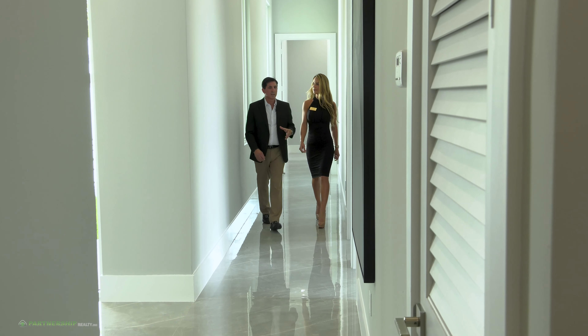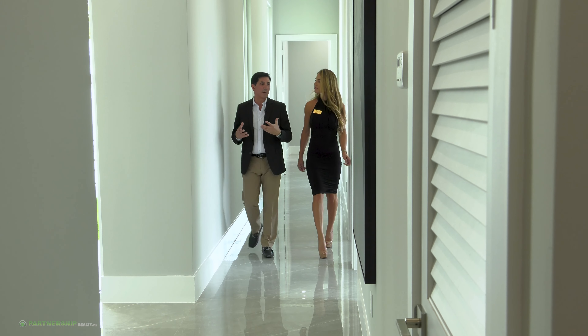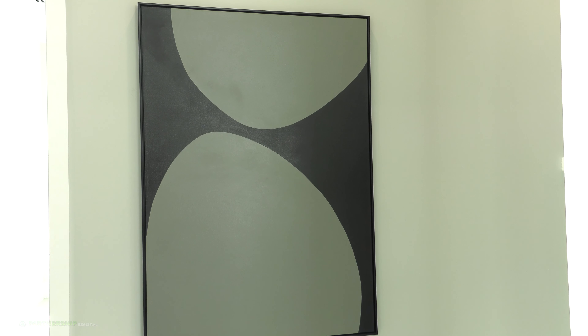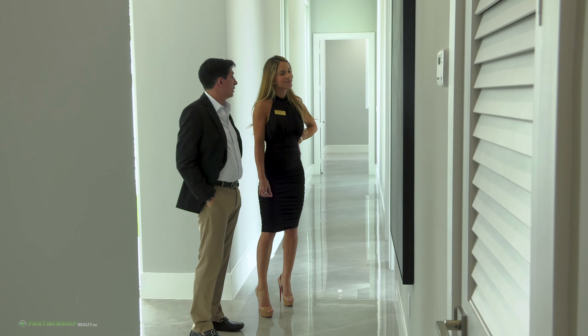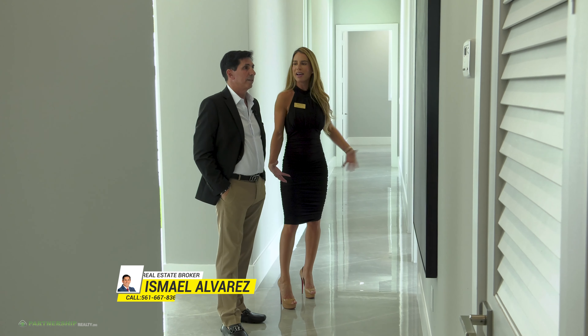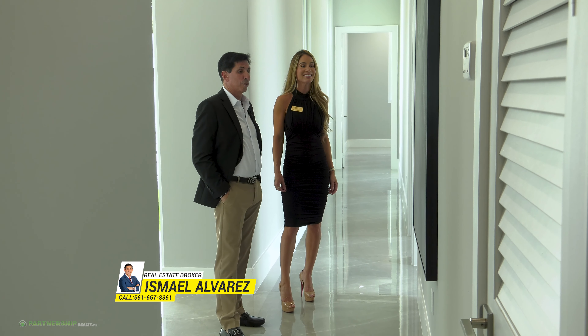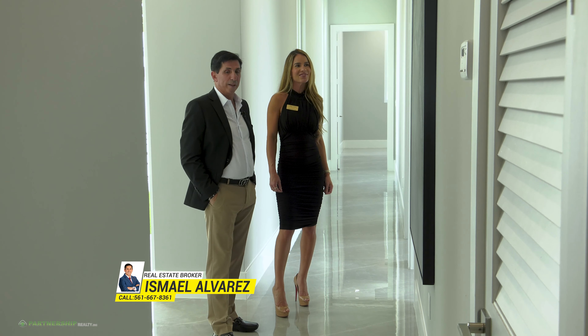Every room here is just designed with contemporary written all over it. Look at this artwork right here — this is beautiful, this should be in a gallery somewhere, if not it did come from a gallery. It has to match with this house — something fancy and elegant. It's super elegant, very elegant home.